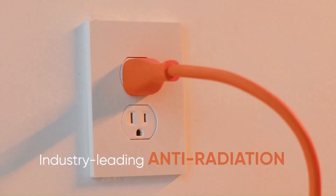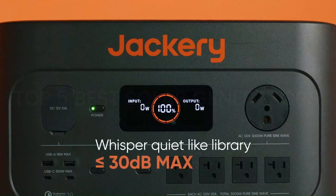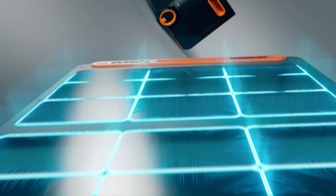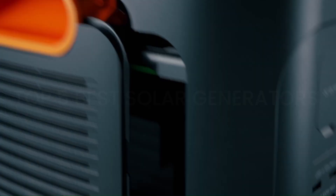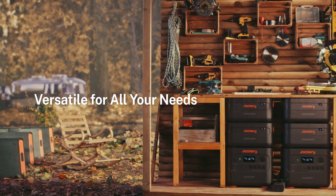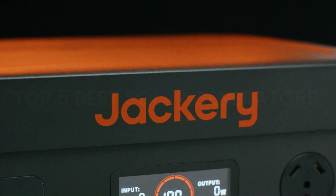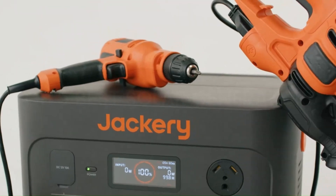The Explorer 1000 also supports solar charging, enhancing its eco-friendly appeal for outdoor enthusiasts and emergency situations. The informative LCD screen displays real-time data on battery status, input/output wattage, and charging time, enhancing user convenience. Despite its substantial capacity, the unit remains relatively lightweight and easy to carry, making it an excellent choice for camping, RV trips, or power outages. Overall, the Jackery Explorer 1000 impresses with its reliability, performance, and user-friendly features, making it a top contender in the portable power market. Whether you're an adventurer or preparing for emergencies, the Explorer 1000 ensures you stay connected and powered up wherever you go.